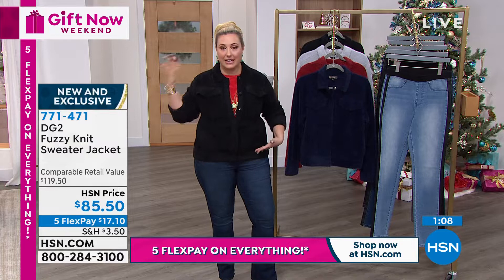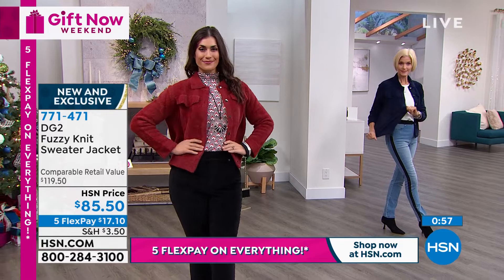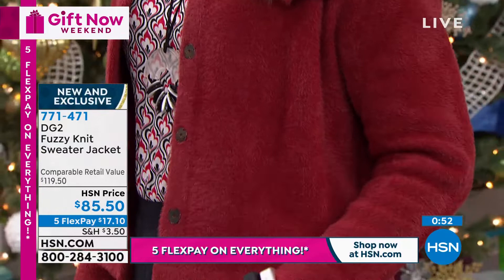$85.50. We've got it on FlexPay — five FlexPay of $17.10. Wear it open, wear it closed. It's new, it's exclusive. But we're going to jump into the skinny jean. Let's hear from Diane Gilman — I think the skinny might be her favorite.